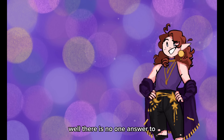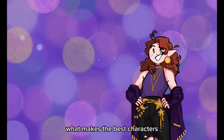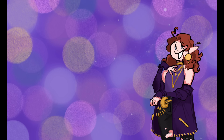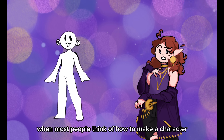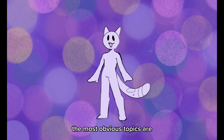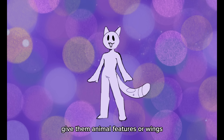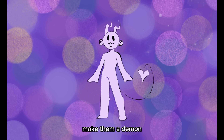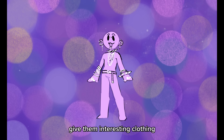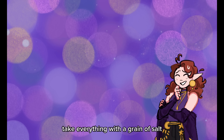While there is no one answer to what makes the best characters, there are a lot of ways you can bring more intrigue to your character as a whole. When most people think of how to make a character more interesting, the most obvious topics are: give them animal features, or wings, make them a demon, give them a ton of piercings and jewelry, give them interesting clothing — take everything with a grain of salt.